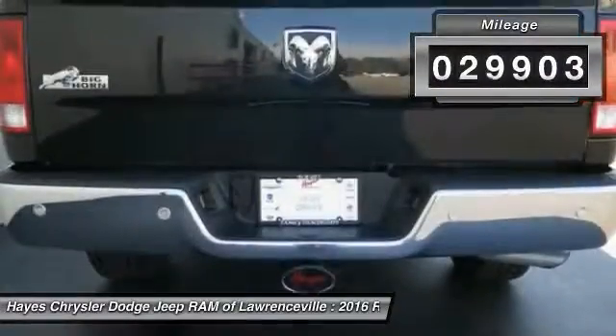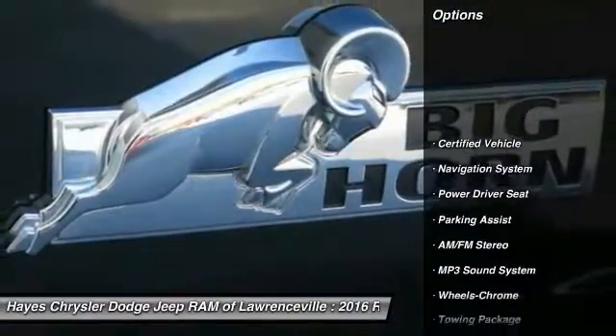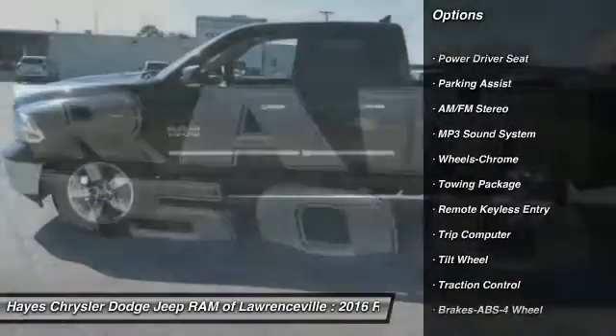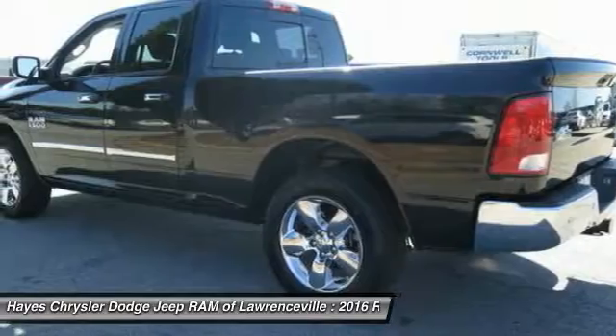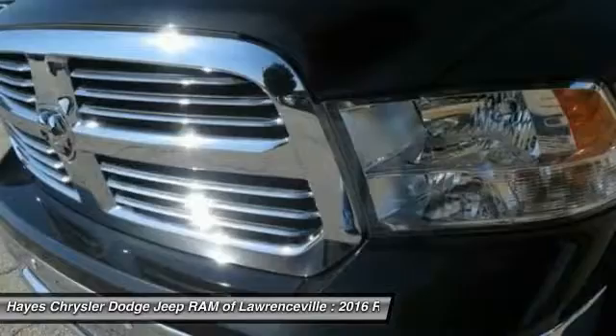This vehicle has less than 30,000 miles. Here are some of this vehicle's great options: anti-lock braking system, navigation system, traction control, air conditioning, HomeLink garage door opener, power steering, cruise control, AM FM stereo radio, rear defrost, and trip computer.